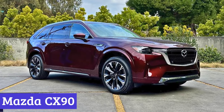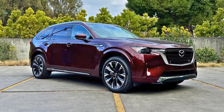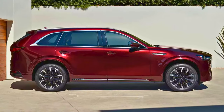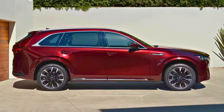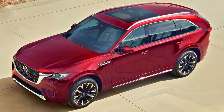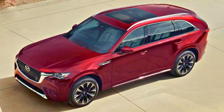Number 1: Mazda CX-90. Buckle up for the lowdown on the 2024 Mazda CX-90 — Mazda's new three-row SUV that's like the cool upgrade from its older sibling, the CX-9. First off, it's got a fresh platform and Mazda's first-ever inline six-cylinder engine. The CX-90 packs a punch, promising a drive that's not just A to B but an experience. There's also a plug-in hybrid version for eco-conscious drivers.